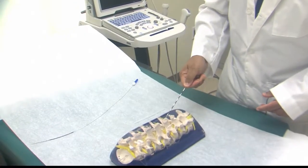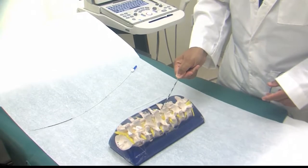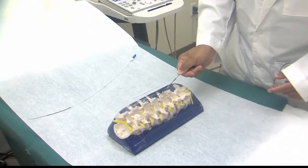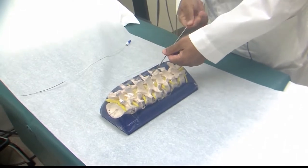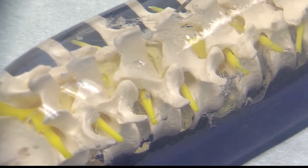Basically all we do in this is we put a needle in the spine. Dr. Amitabh Goel with Sarasota Pain Relief Centers says the typical spinal cord stimulator has a battery implanted with it.